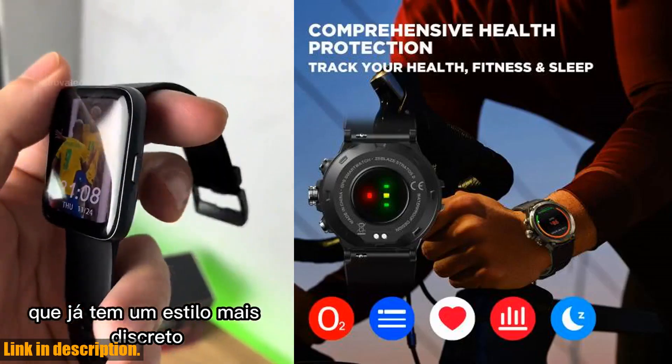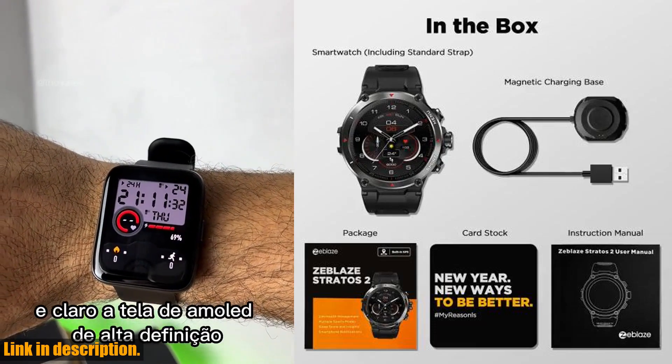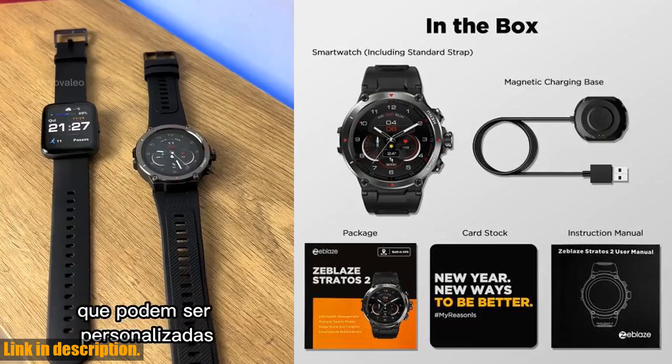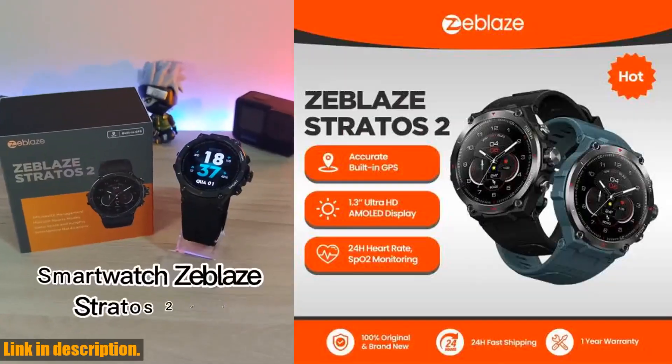And with its long battery life, you won't have to worry about constantly recharging it — it's ready to go whenever you are. Why should you consider buying the Zblaze Stratos 2 GPS smartwatch? Well, it's simple: this smartwatch will help you stay on top of your health and fitness goals, all while looking incredibly stylish.